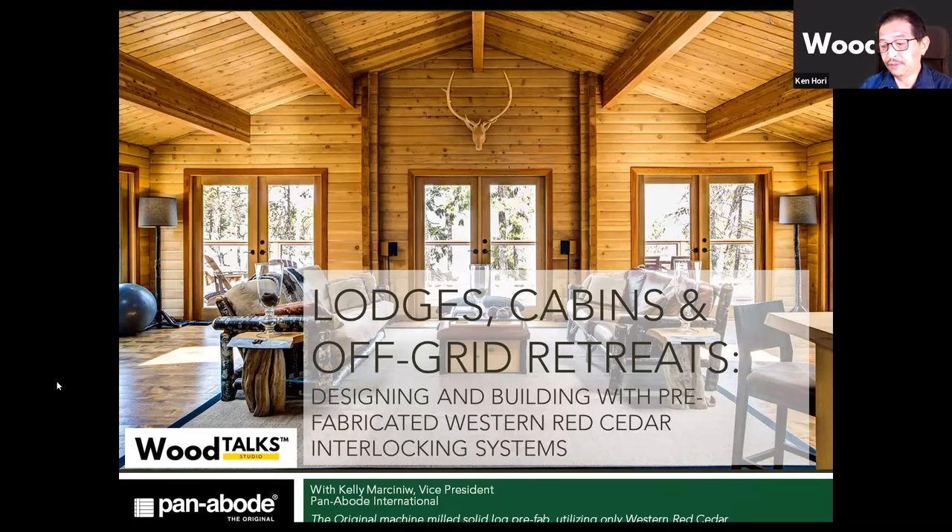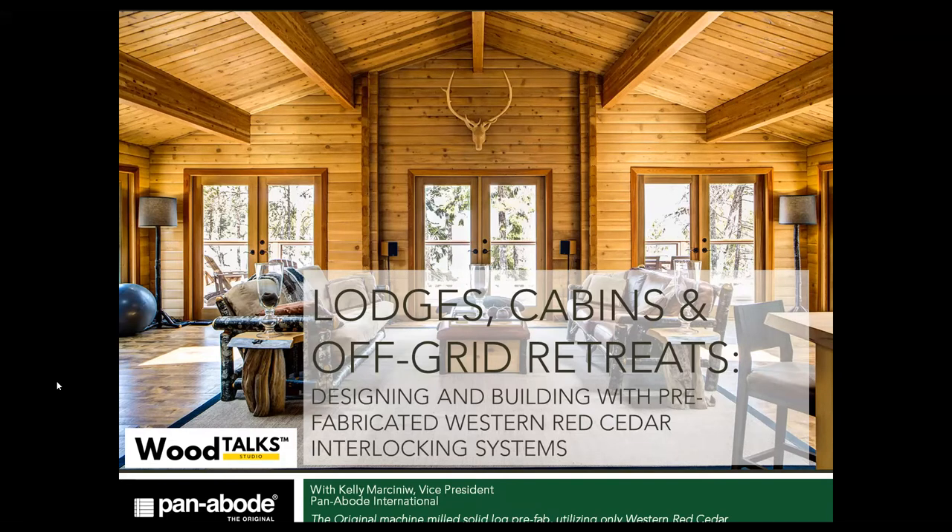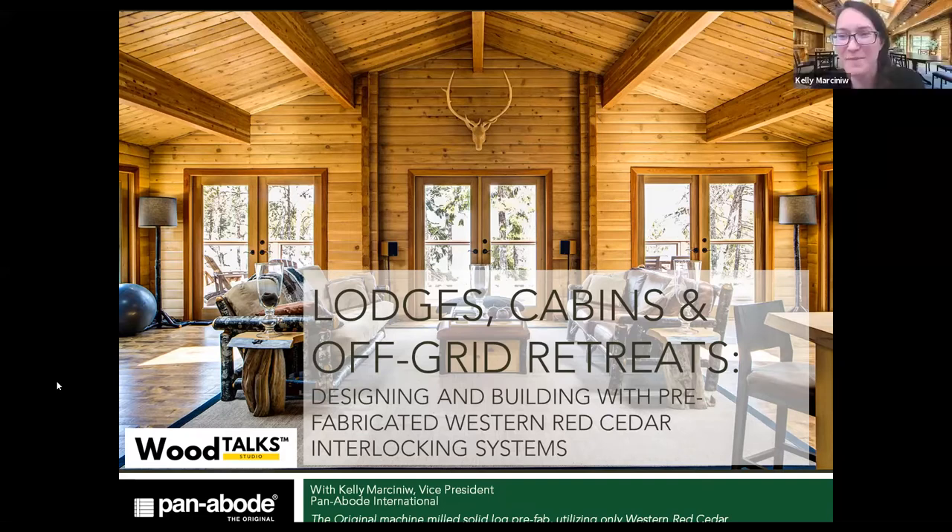Kelly strives to educate home and resort property owners about the long-term sustainability benefits of solid log construction. Thank you so much, Ken, and thank you for hosting Wood Talks over this past year. We were just chatting about how it's end of the fiscal and starting a new program next year. So as Ken mentioned, I am working with Panabode, but I'll also speak today generally about log buildings from my experience working with the BC Log and Timber Building Industry Association.